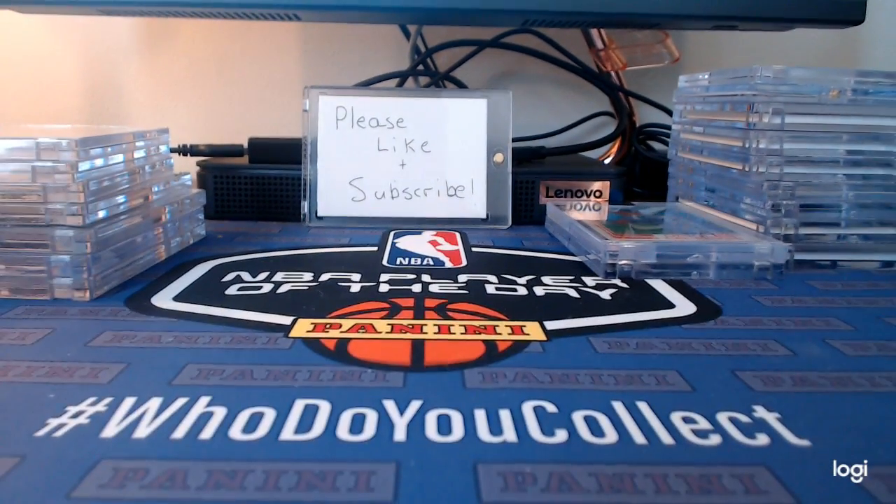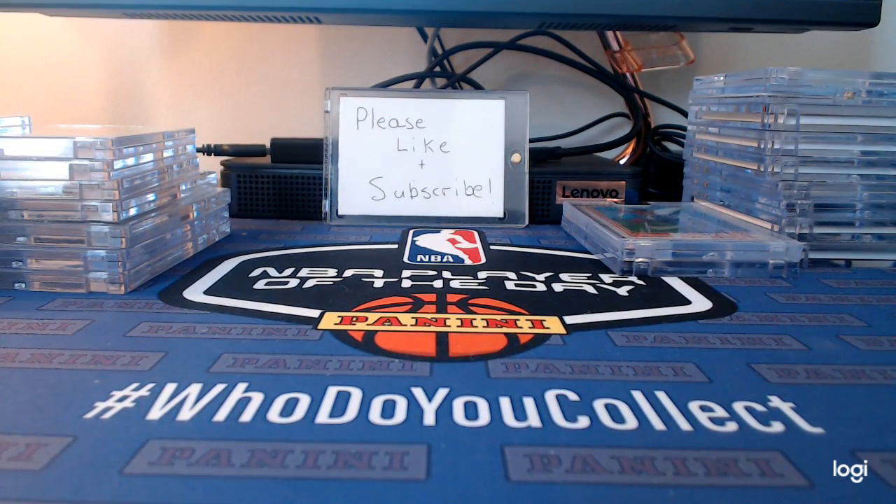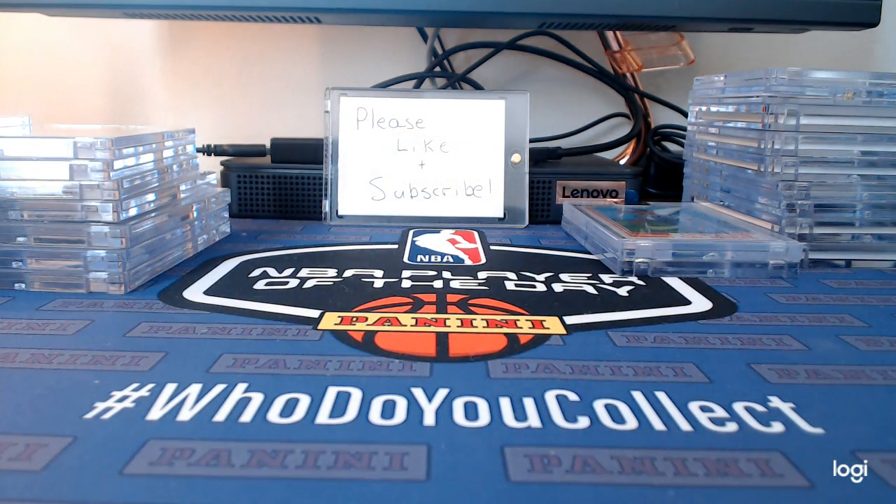What's up guys, this is MJ's Cards. I got a good idea from my buddy Gift Card Kid — I'm going to put his link in the description. He's got a YouTube channel where he opens cards, just a cool dude. Check him out, subscribe and like his channel, and if you don't mind, throw me a like and subscribe too.